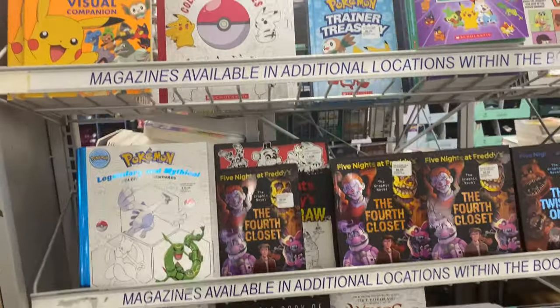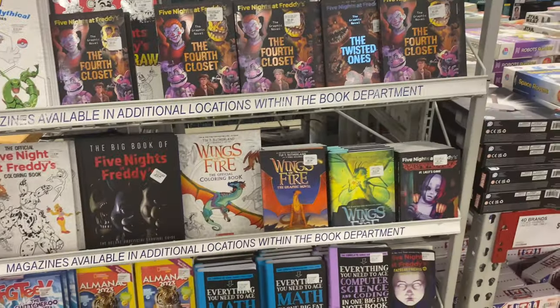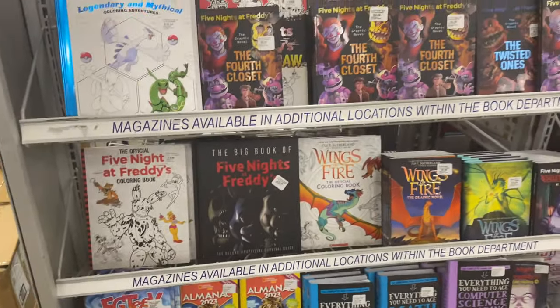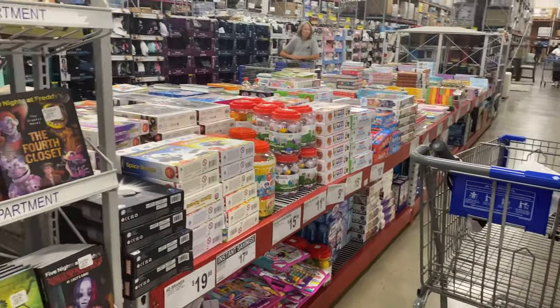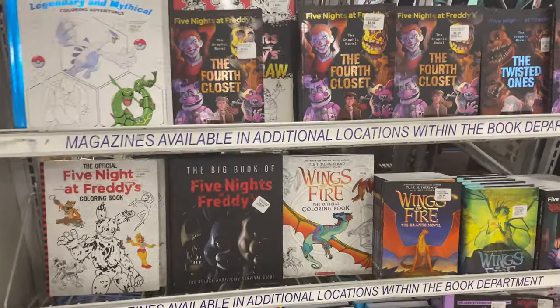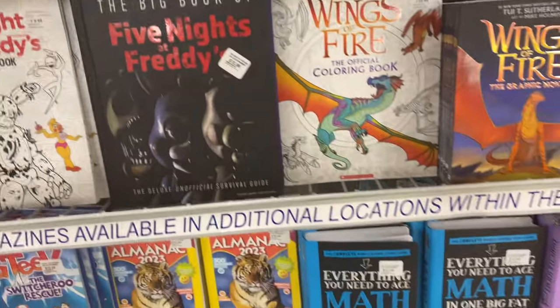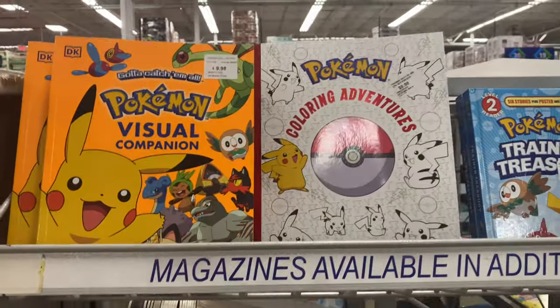Hey everybody, welcome to my channel! Welcome back to another Sam's Club shop with me. If you're not already, please hit the subscribe button, like this video, and comment down below. Today we're going to look at Sam's Club's book section, entertainment section, and the little craft situation. Tell me which books you like, which ones you don't, and let's get started.